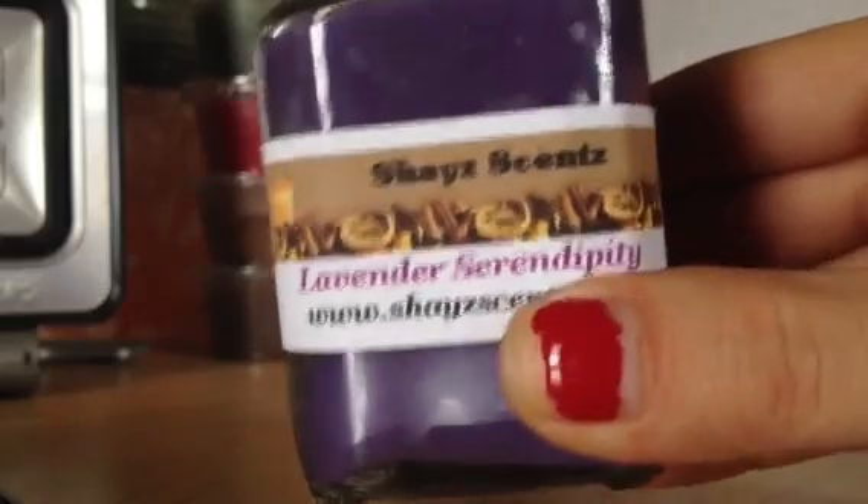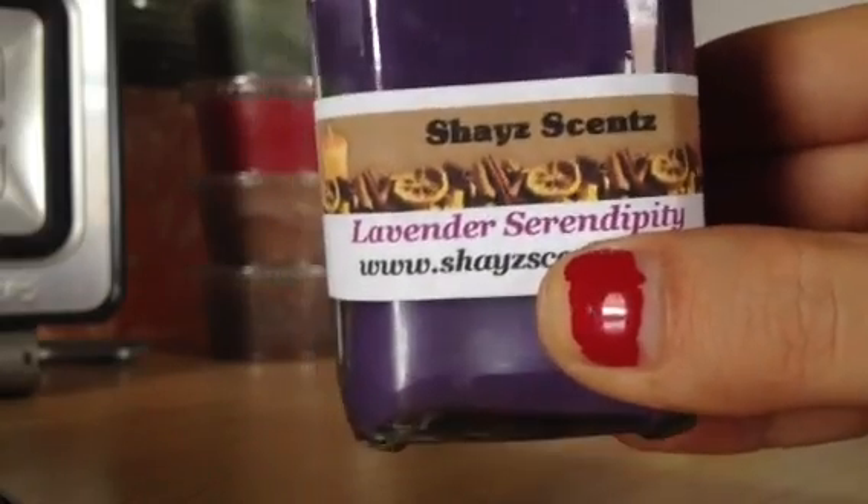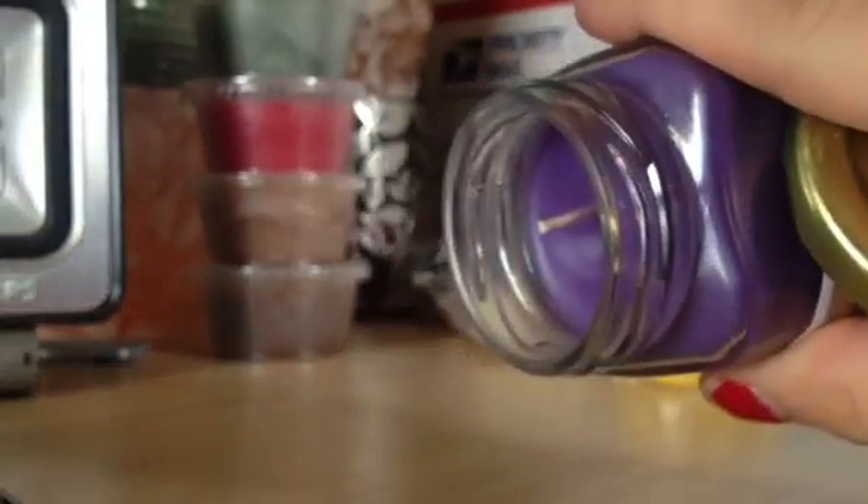And then Lavender Serendipity. This is another repurchase. I got this in a tart last time, and I love it. It's so good. I love that one. That's what it looks like.